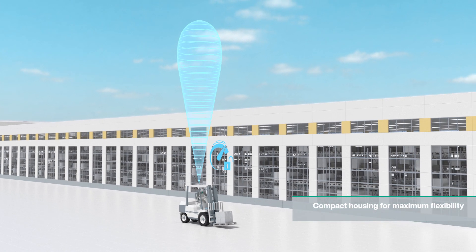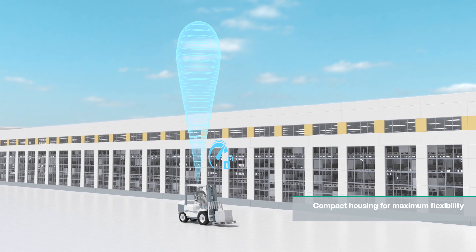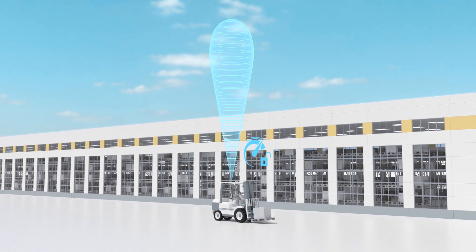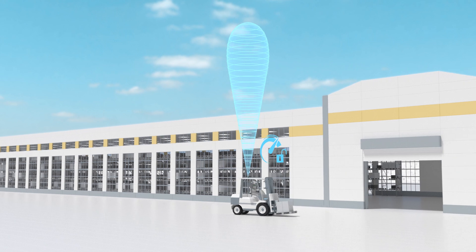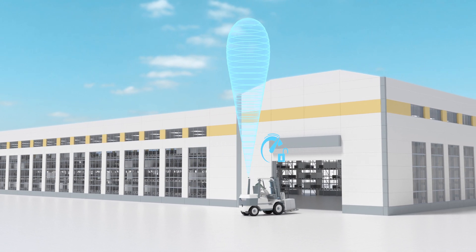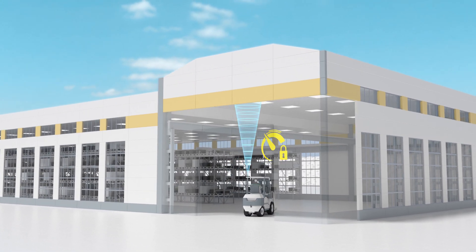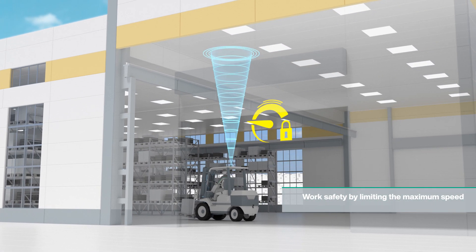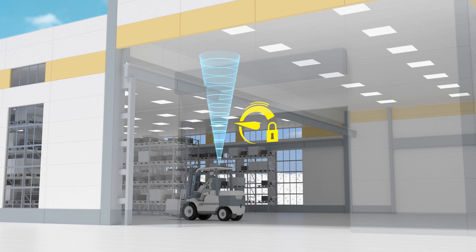Mounted on the roof of a forklift truck and aligned upwards, the radar sensor can be used to limit the maximum speed of the vehicle. Full speed is possible when the truck is moved outdoors. When entering a factory building, the roof structure is detected by the sensor and the speed is automatically limited by the control system.